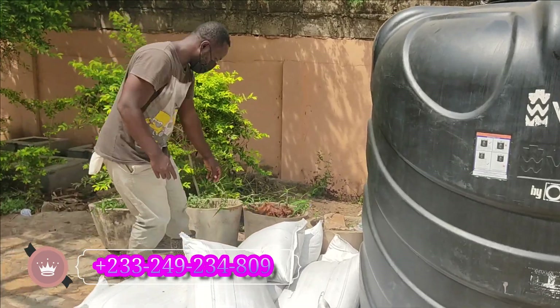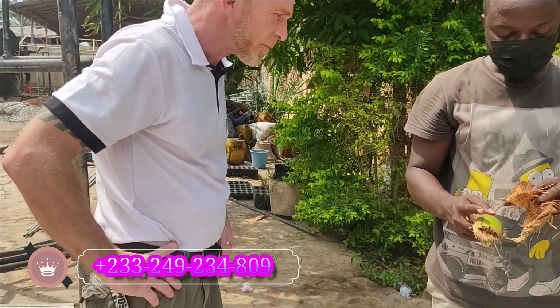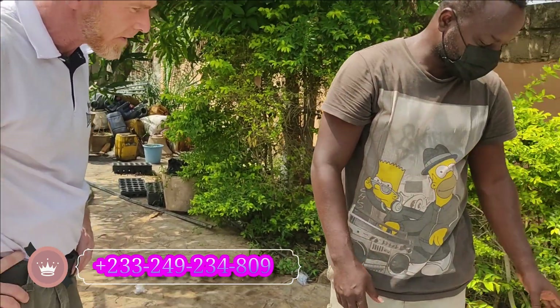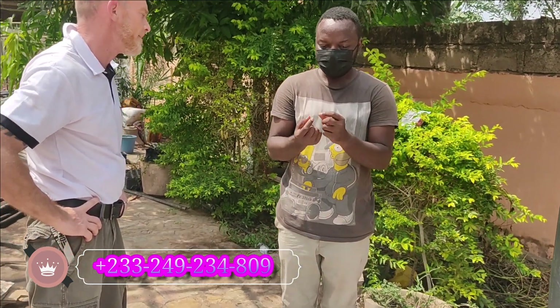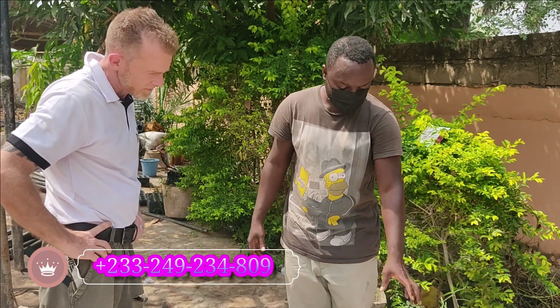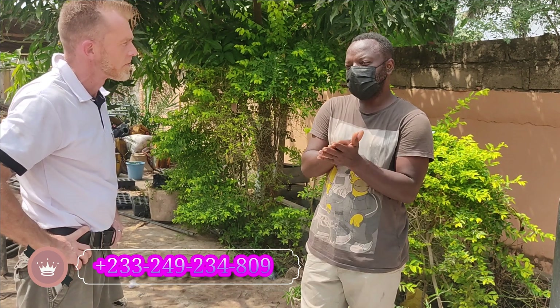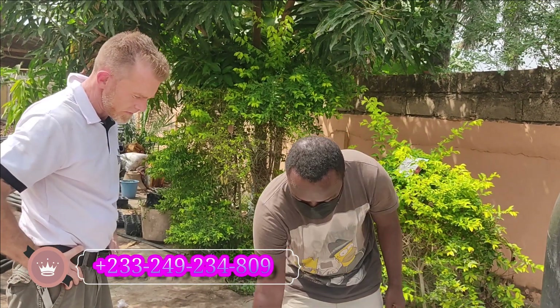Coco peat is from the coconut — you blend it and use it as a soil medium. The soil here has a lot of nematodes, especially if you're growing tomatoes — they will really damage the plants. These mediums are not soil, so you can easily treat them. They are coarse and do not turn into mud the way soil does.